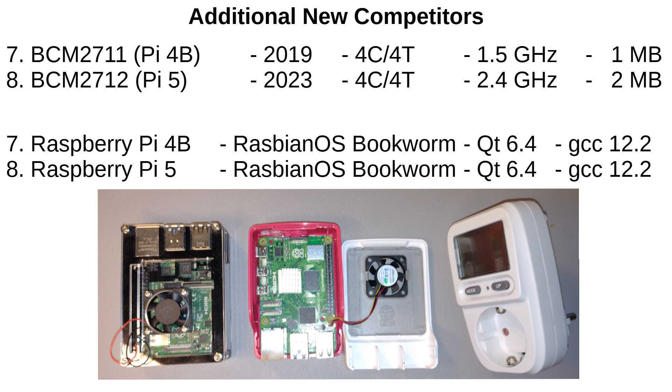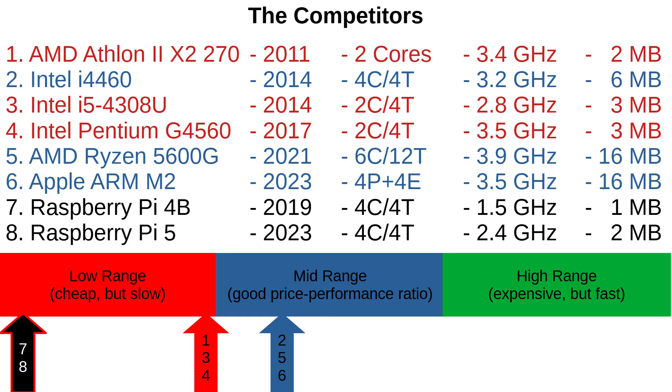These single board computers are pretty small — just as large as a credit card. On the right hand side you can see my electricity meter. It is maybe not very accurate, but all CPUs were measured with the same device. These small single board computers were originally not intended as desktop computers; they are very inexpensive devices.